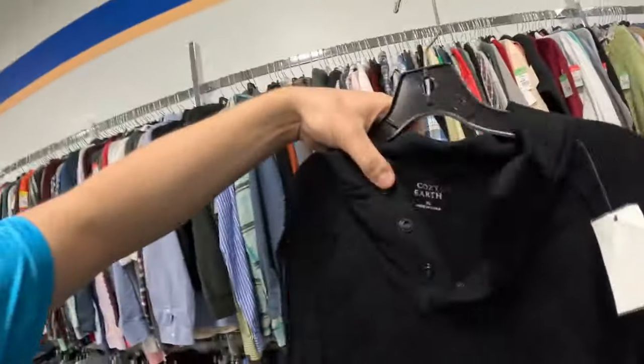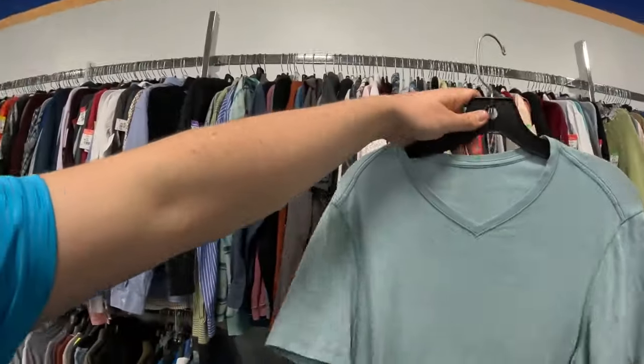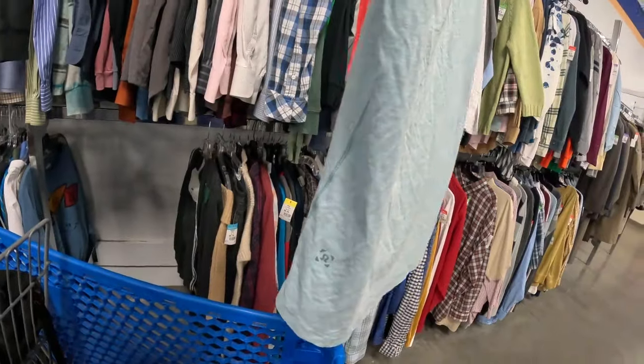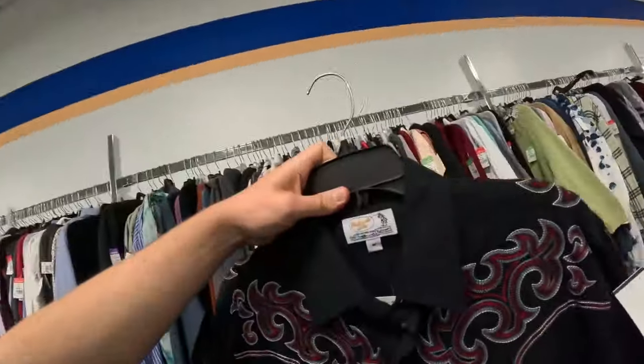At the Goodwill now. Found a brand I've never heard of called Cozy Earth — a really heavy-duty quilted bamboo viscose snap pullover. Saw one comp go for about a hundred bucks, so for seven bucks, even if I get sixty or seventy, excellent deal. Next is a Lululemon tee — checking if it's men's or women's and whether that's a stain. Looks like it's men's — easy twenty-five bucks.